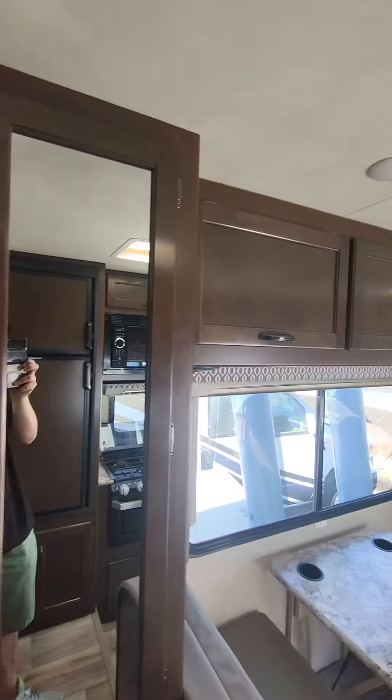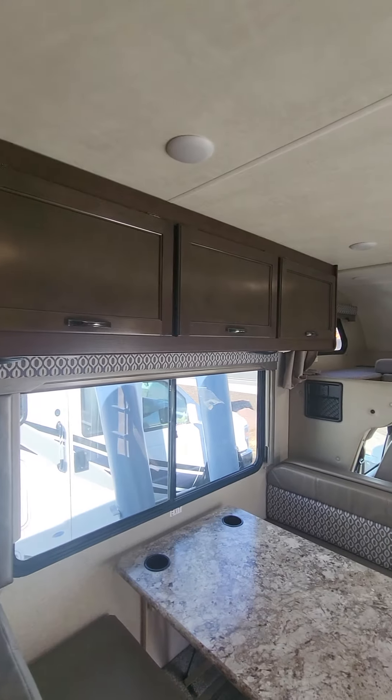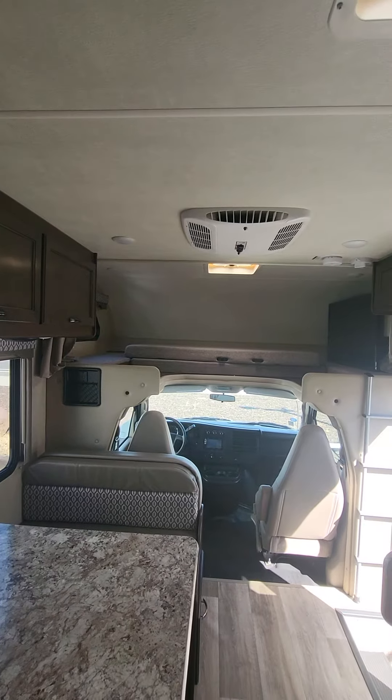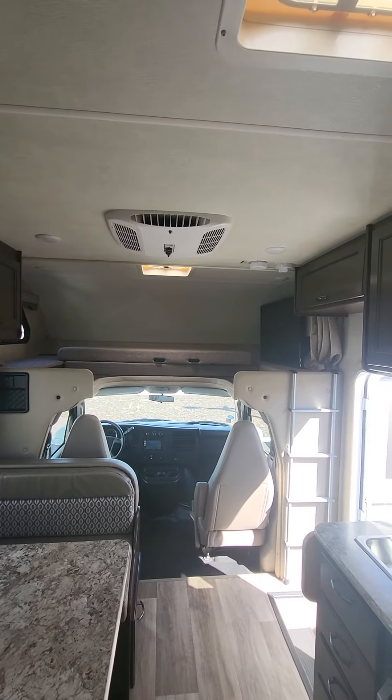Got a big wardrobe right here — good size. If you'd like to know anything more about this coach or anything else that Johnson RV carries, please give someone on the team a call. Johnson RV, Medford, Oregon. Thank you very much and have a great day.